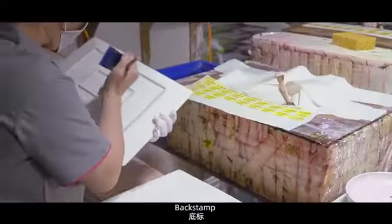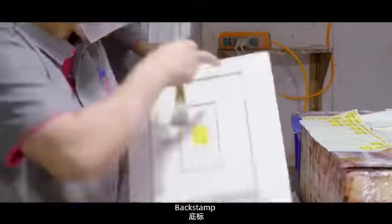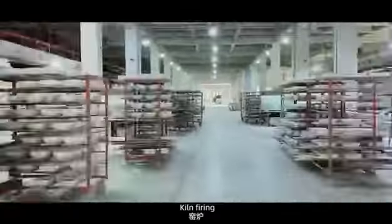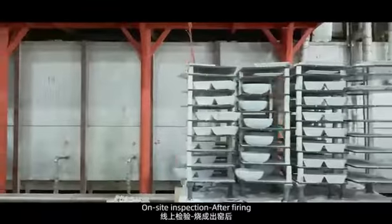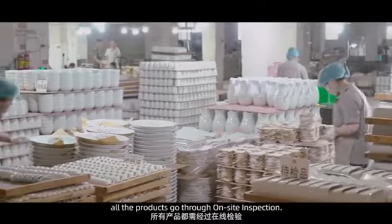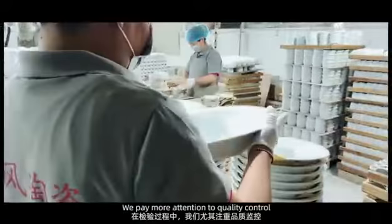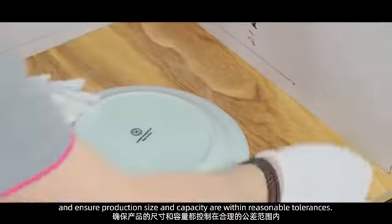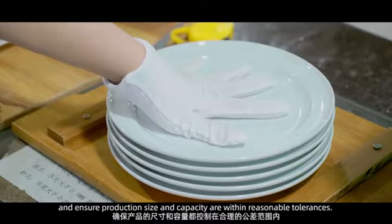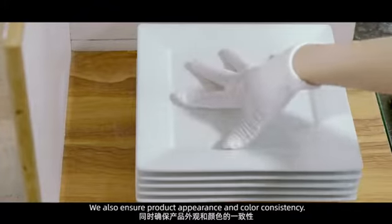Back stamp application is followed by kiln firing. After firing, all the products go through on-site inspection. We pay more attention to quality control and ensure production sizes and capacity are within reasonable tolerances. We also ensure product appearance and color consistency.